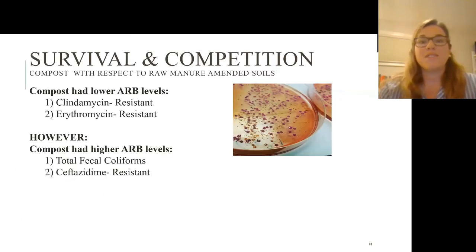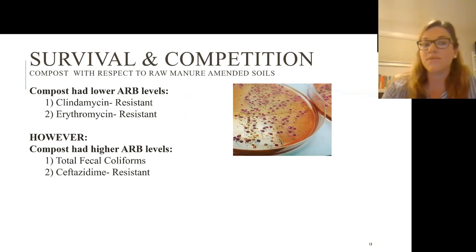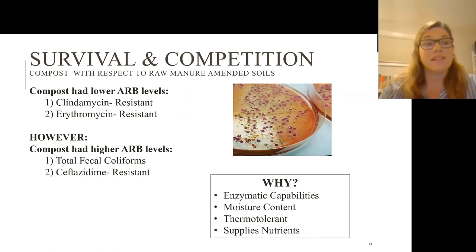Why might we see different trends in compost for different antibiotics? Some compost had lower ARB levels — like for clindamycin- and erythromycin-resistant fecal coliforms — while some compost-amended soils had higher levels for total fecal coliforms and ceftazidime-resistant ones. This could be due to enzymatic capabilities, moisture content, thermotolerance, or the nutrients supplied. Many studies on composting and E. coli have found that even if you heat compost to 67°C, E. coli still persists and doesn't fully decay over time.